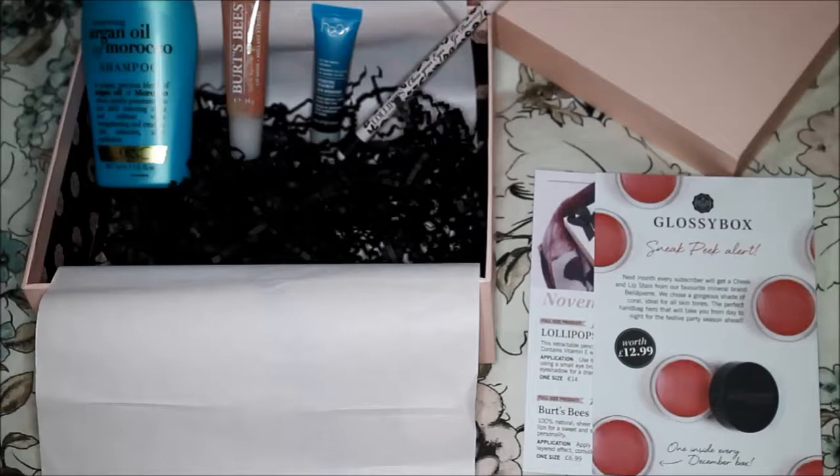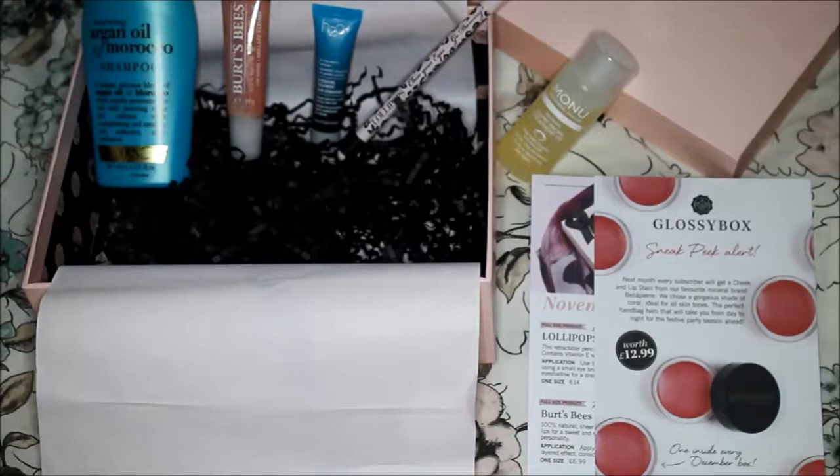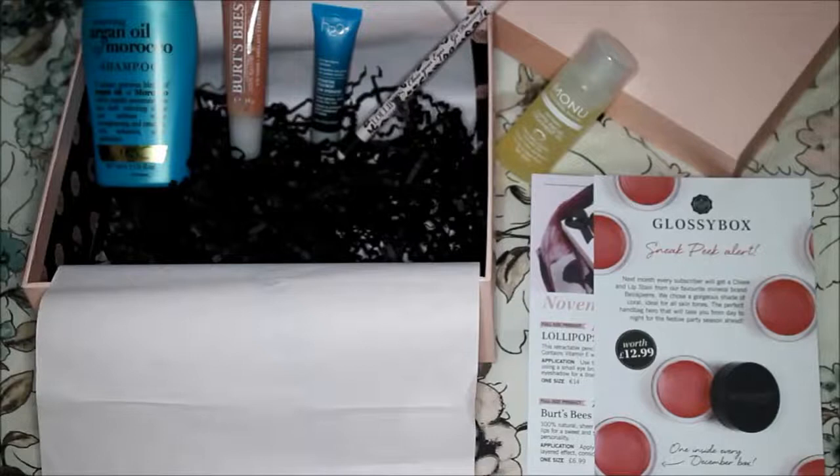Last but not least, I received this Refining Capri Facial Oil from Menu Skincare, and I'm very glad I received it because it's for oily or spot-prone skin types — which is my skin type. I've never heard about this product or this kind of product before, so I'm very keen to try it and let you know if it works on my skin.